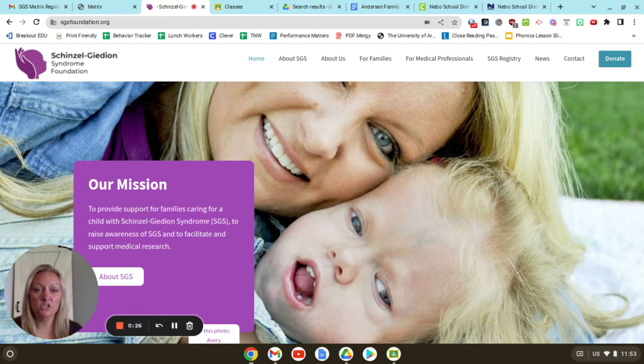Right now, I'm going to show you how to request access so that you can start putting your child's information in. On our SGS Foundation website, you will see that we have a new tab. It says SGS registry. Go ahead and click on that.